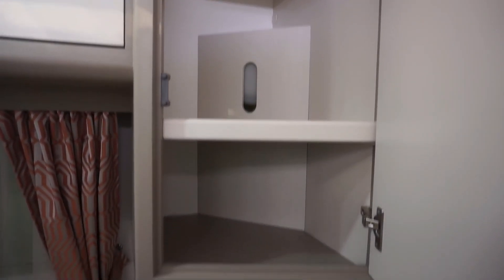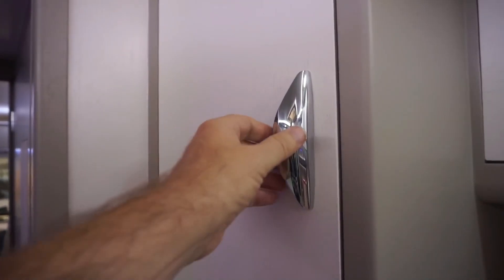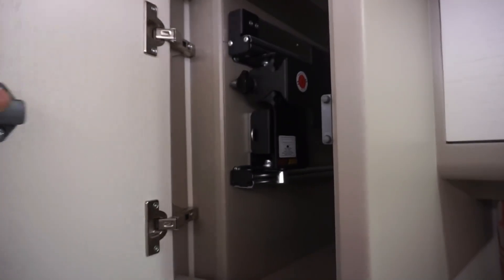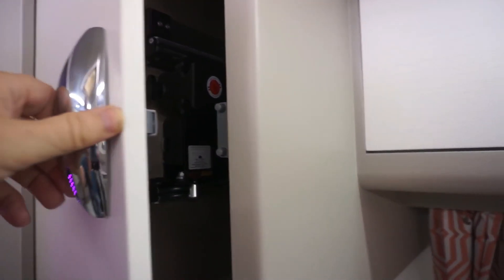I think that's meant to be for the television — I'm not sure. That's for the television. Unless there's two televisions — one for each side of the bed, or one for each bed.